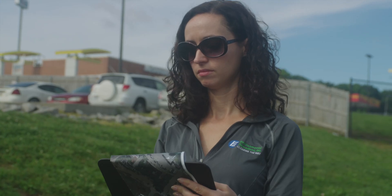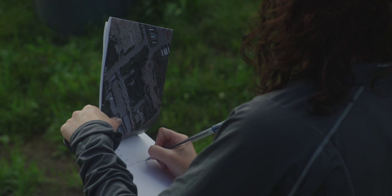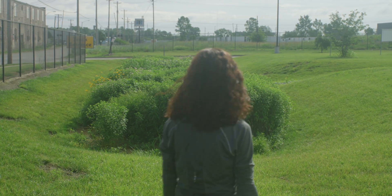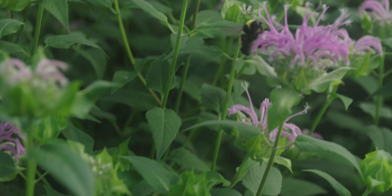I work for a turnkey environmental firm. We can do an environmental assessment to see if there are any environmental concerns, and then if there are, we can address those. We can help clean up the property, do abatement on mold, lead, and asbestos. Today we were doing some best management practice inspections for a client — their rain gardens and retention and detention basins.